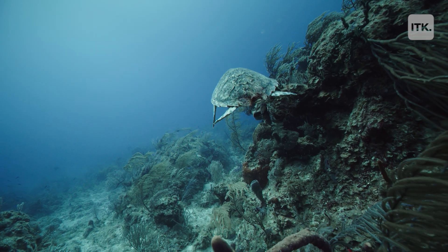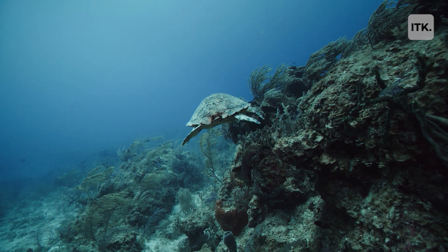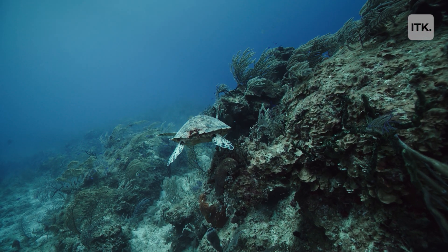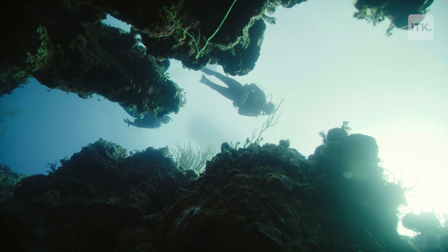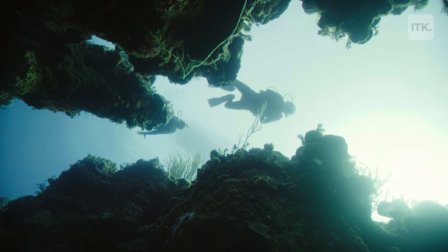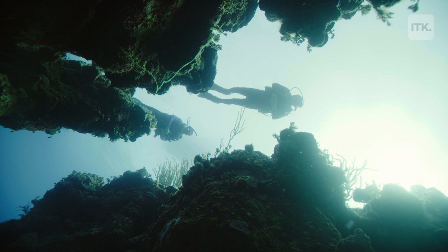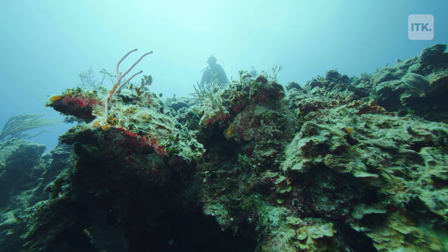One of the most magical experiences of my life was scuba diving in the Great Barrier Reef, and we came upon a single coral colony that was 50 feet high. We would dive around it and see the giant clams that were fused into the coral, all the fish that called this coral colony home.